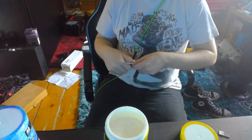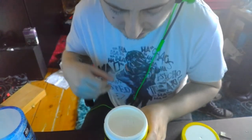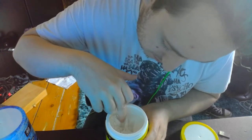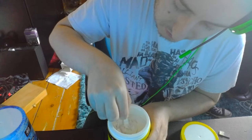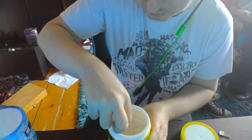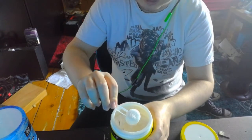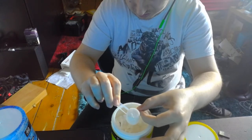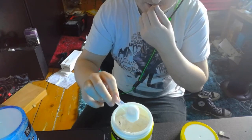It doesn't taste like much — the powder. Just smell it. It smells very — I've got a hint of lemon but not much lemon. Let's get the scoop out. Oh wow — I'm sorry G Fuel, there's powder going everywhere, but you're overpacking them.